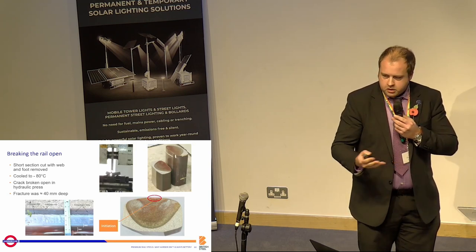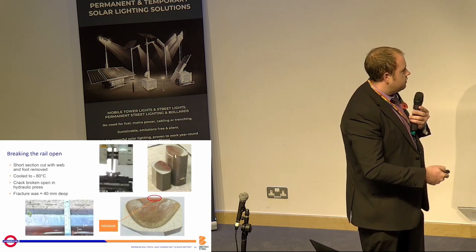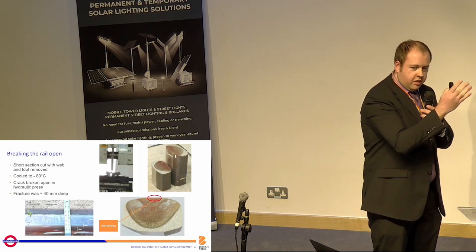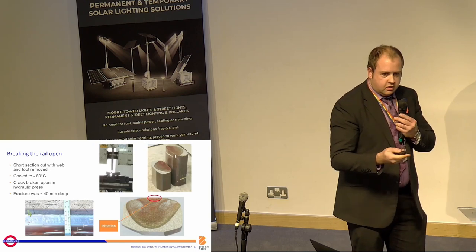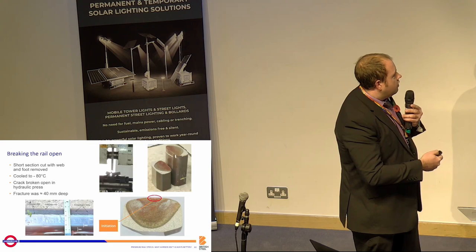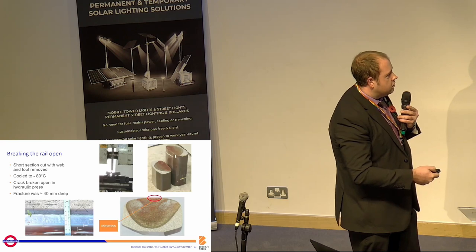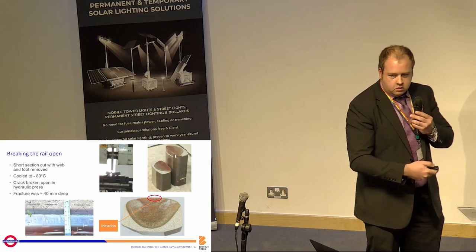Coming back to the rail that Andy showed you earlier — this is the sample we received. What you could see on this rail was a series of cracks that almost looked like somebody had taken a bandsaw and cut down the transverse section of the rail. We'd not seen anything like this before. We took it to our T-side facility, cooled it down in liquid nitrogen to minus 80, put it in a three-point press, and this was the resulting crack. When Andy was saying it was deep — it definitely was. This is about 40 millimetres deep — a big crack in a rail.